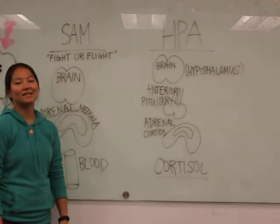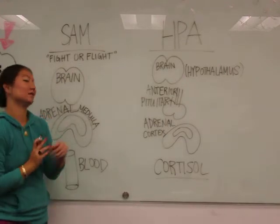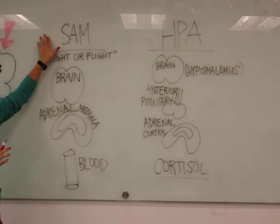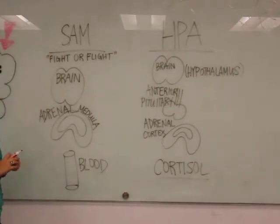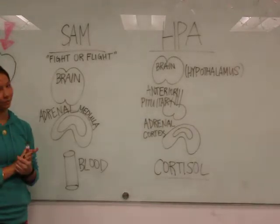Hi, my name is Elena. Today I'll be explaining two really important endocrine responses to stress. So first we have the SAM axis. SAM stands for sympathetic adrenal medullary axis. It's also known as the fight-or-flight response. It's really fast and it responds to really short-term stress.